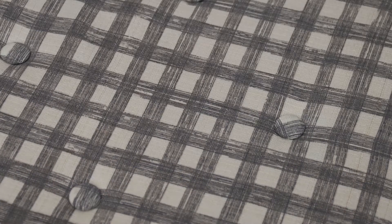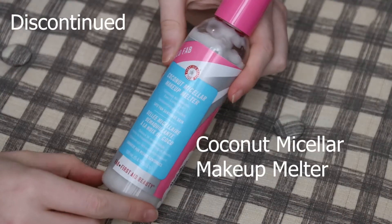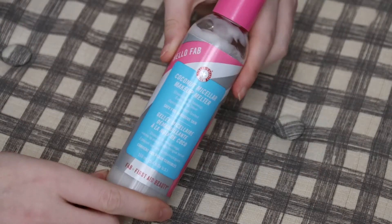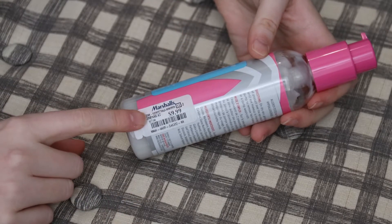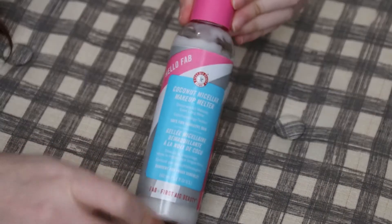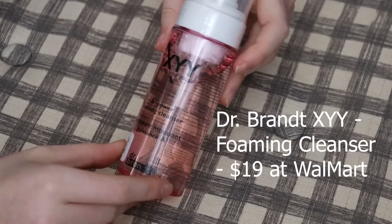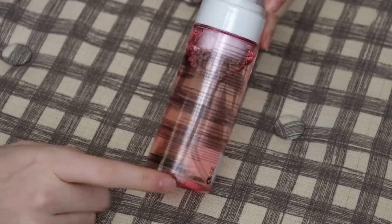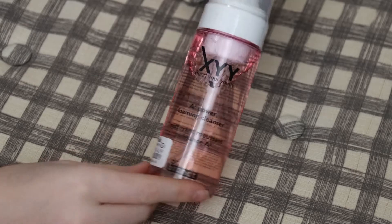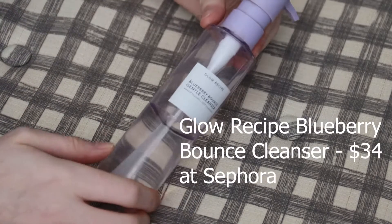The belif Cleansing Gel Oil-Enriched sounds like a strange name but it's an oil cleanser — I don't love it but I've been using it a lot recently. Next I have the coconut micellar makeup melter from First Aid Beauty. This is discontinued — I got it at Marshall's. I haven't used it yet but I'm kind of afraid to because I don't want to love it and not be able to get it anymore. Next I have the Extend Your Youth A-Cubed Power Foaming Cleanser — also from Marshall's, a Dr. Brandt product. I haven't used this either and I can't figure out if it's discontinued.